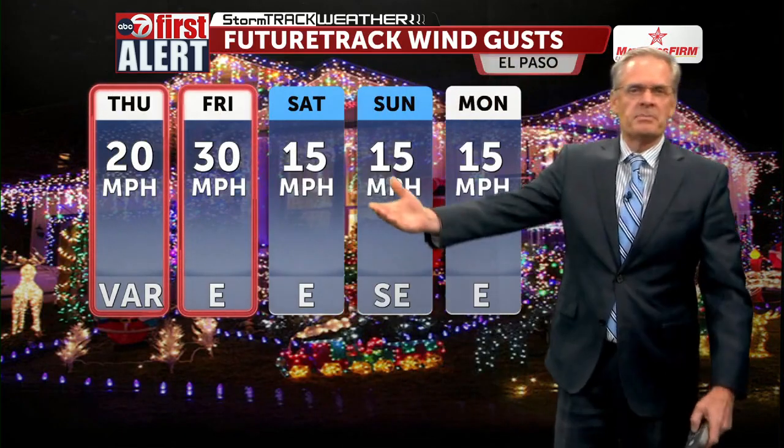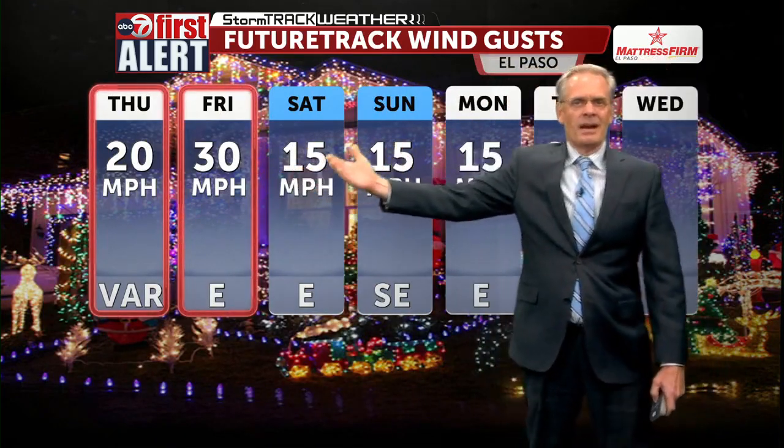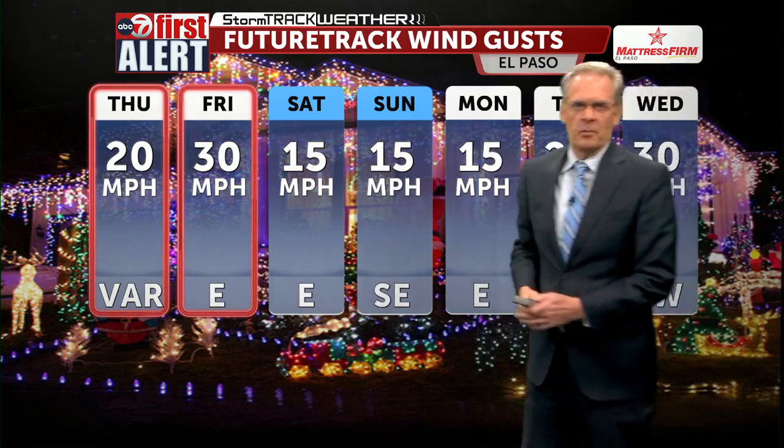In the wind department: 20 mph tomorrow, they'll start to pick up tomorrow night, 30 on Friday, then the winds are not going to be a concern for the upcoming holiday weekend and even into next week.